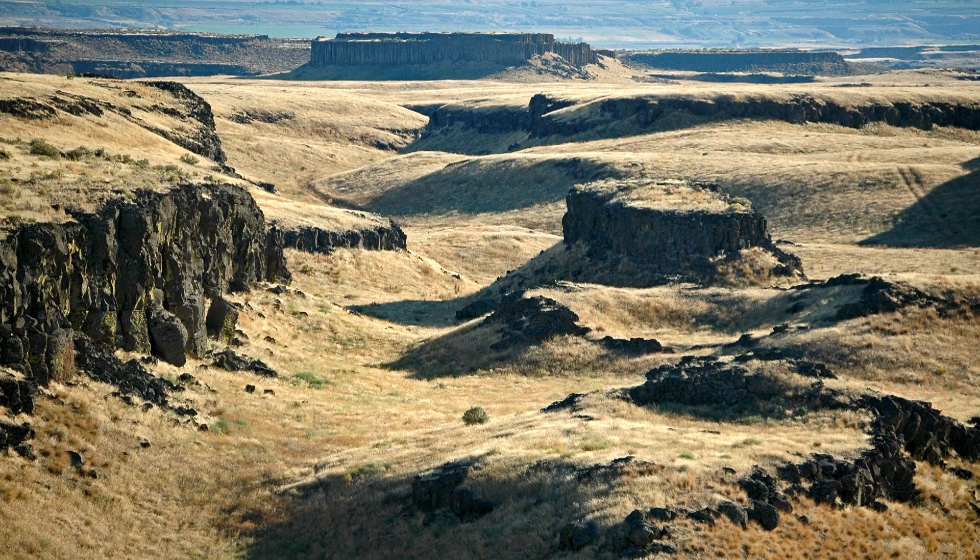But we've got big areas of eastern Washington that don't have these hills anymore. What happened?